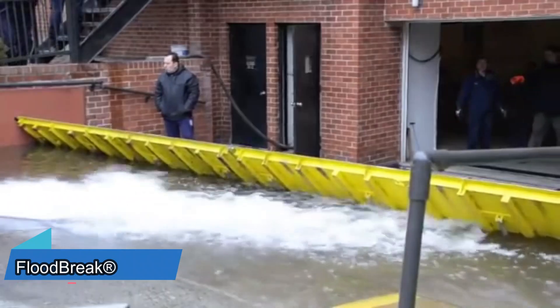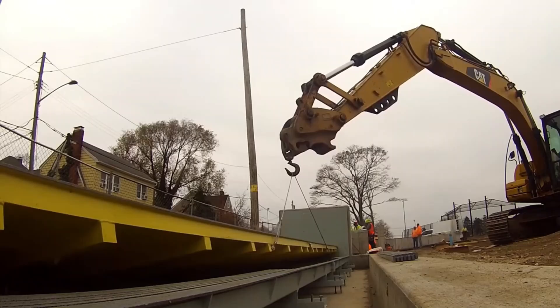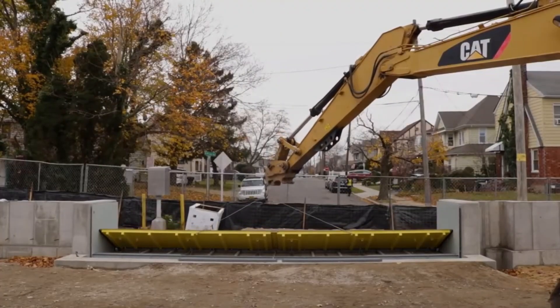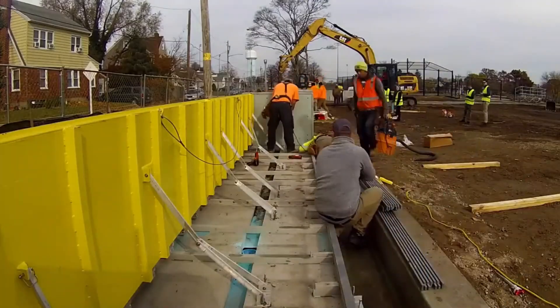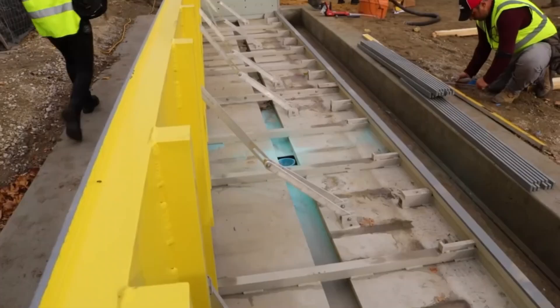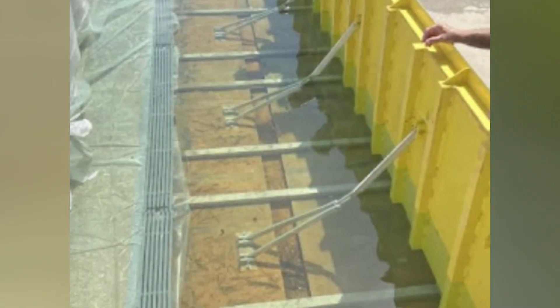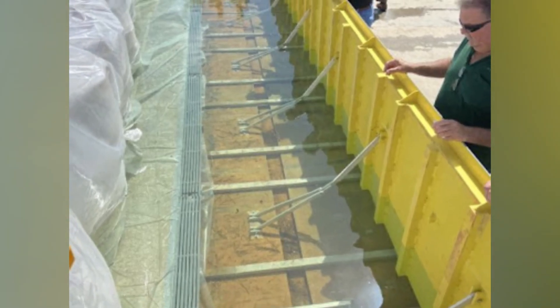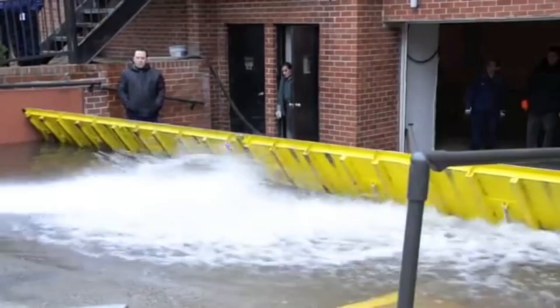The Flood Break barriers have been protecting homes, businesses, and government buildings from water since 2002. Chosen to enhance protection in areas affected by Hurricane Sandy, Flood Break's main strength lies in their fully automatic operation. Without the need for electricity or gasoline, they rise gradually with incoming water. When installed correctly, Flood Break barriers boast a 10-year lifespan. The height and width can be determined by the customer's budget.